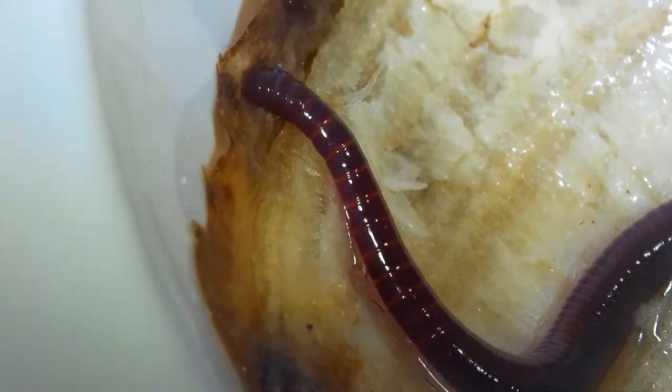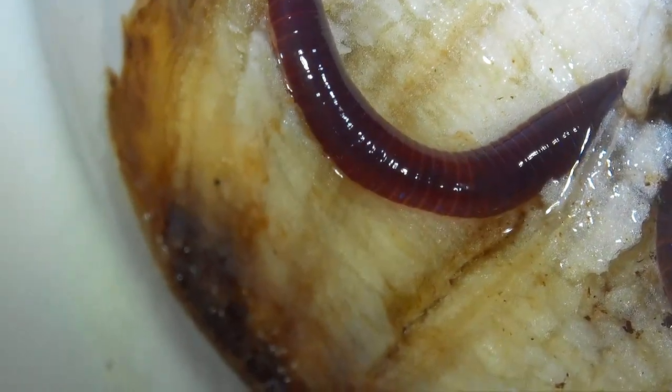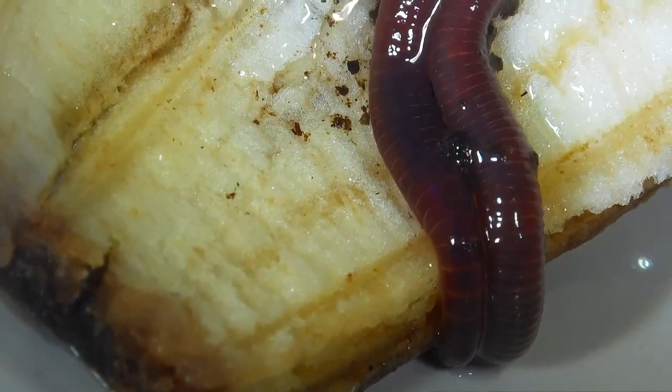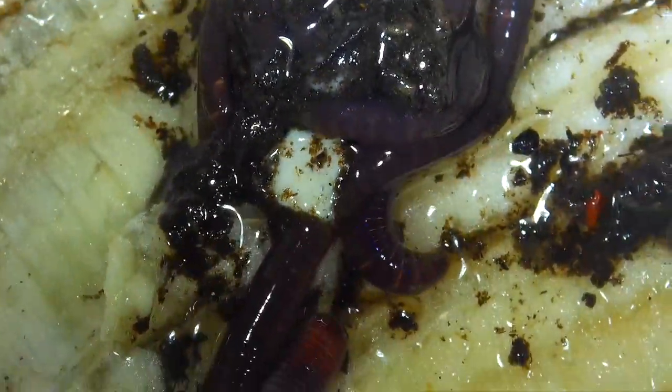Every time I think I'm getting better at this worm identification thing... he stuck his tongue out at us! He's like, 'Yeah lady, I don't like being in the spotlight so much.' But at least under this color of light they are fluorescing very similar to the African nightcrawler.